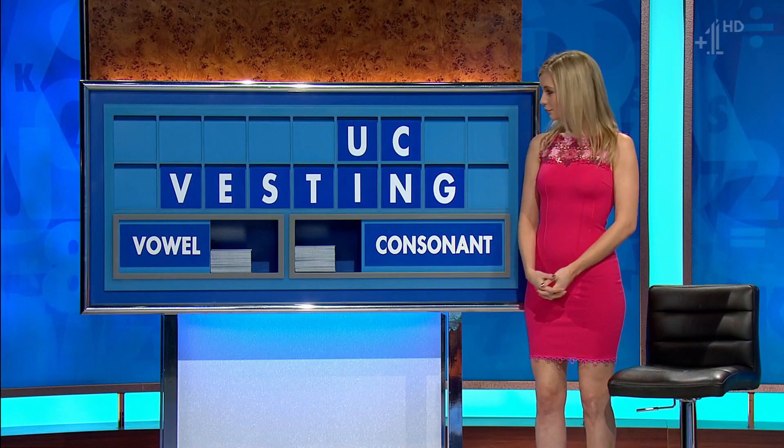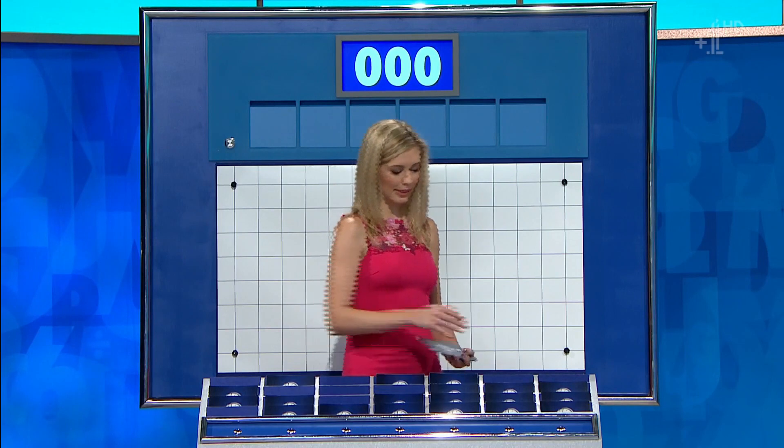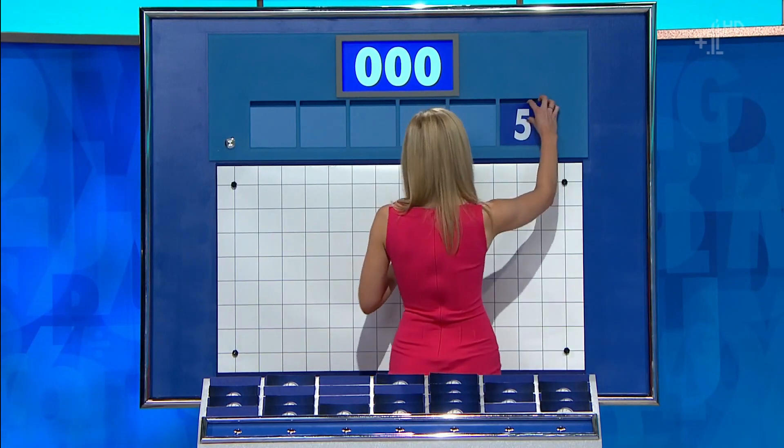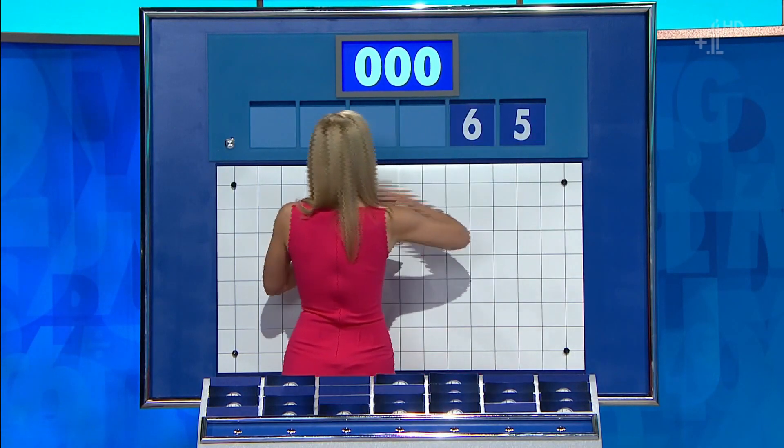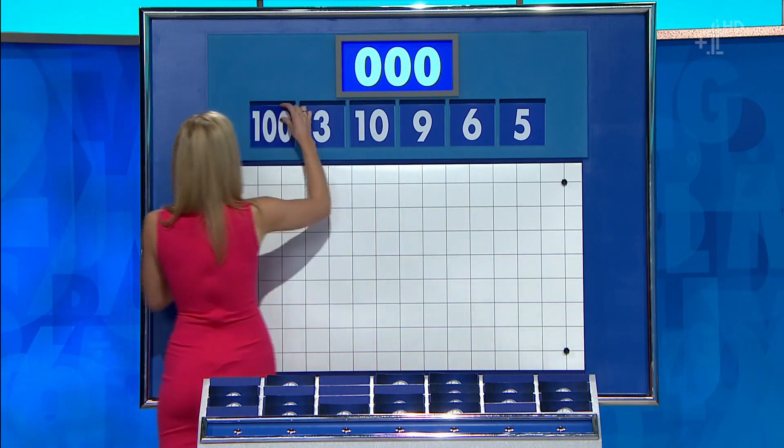Vesting in somebody. 14 please. Thank you, Patrick. One large one and five little ones. And for the first time today, your numbers are five, six, nine, ten, three, and the large one: 100.